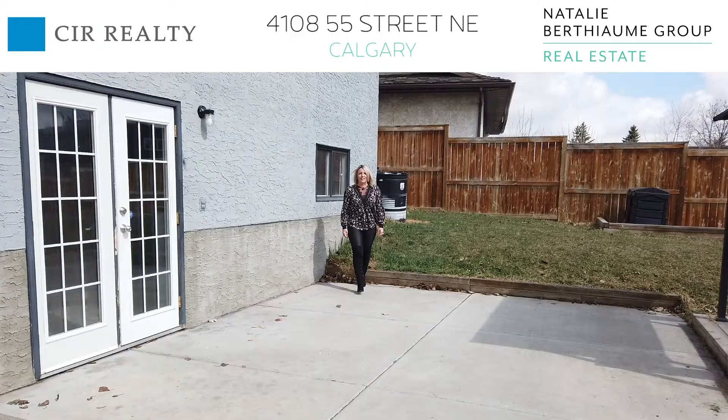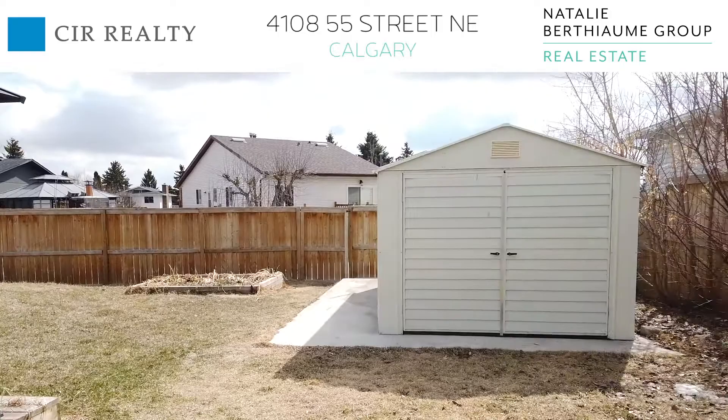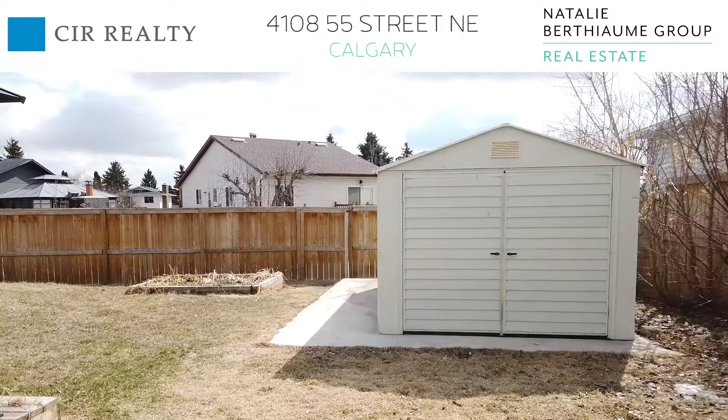Here we are out in this massive yard. You've got 55 feet in the back, so you can build your dream garage back here. There's a double parking pad — why not make it a triple? You'd still have room for an RV, gardens, and hanging out with friends. Over here is a hot tub pad with an updated electrical panel to accommodate — why not throw that in as well?